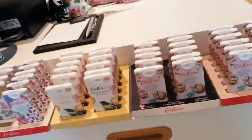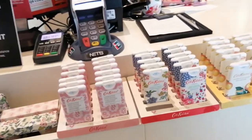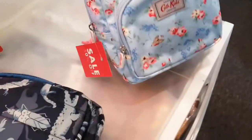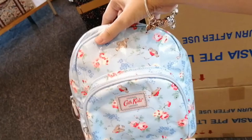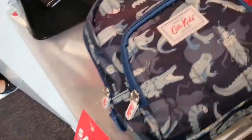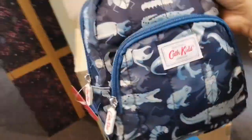I'm inside Cath Kidston and they have this very cute hand sanitizer. Super cute, very skinny — 50% off, so it's like $19 only, for my kid. It can clasp. And this other one is 30% off, it's nylon, like $20 plus.